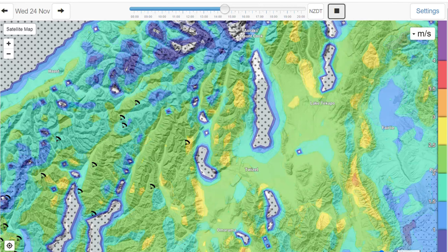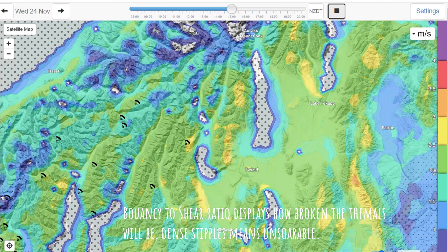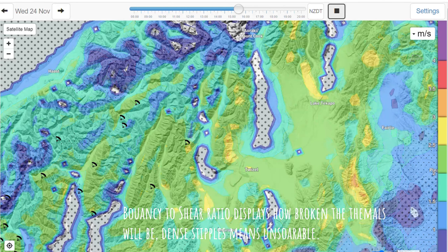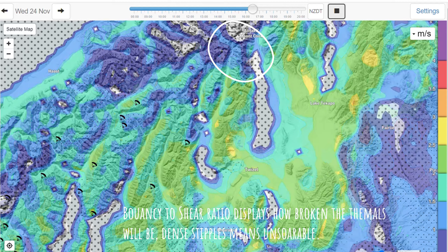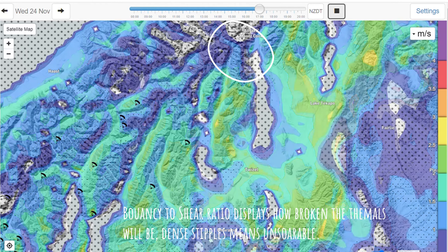The intention is to try and fly in the direction of Mount Cook, though I don't know if actually making Mount Cook will be possible. Having a look at the forecast, it looks a bit trickier closer to Mount Cook. This is a look at the buoyancy to shear ratio for the day, and if you look at the area closer to Mount Cook, the thermal strength drops and the stipples increase.